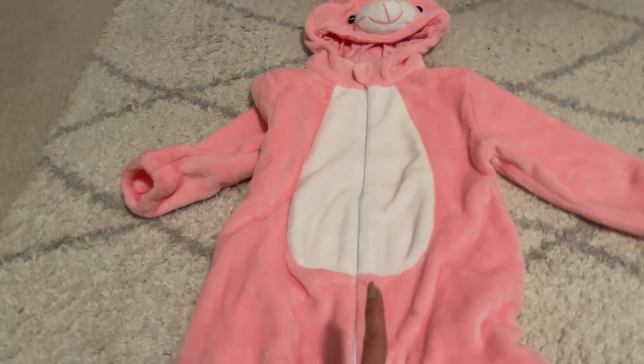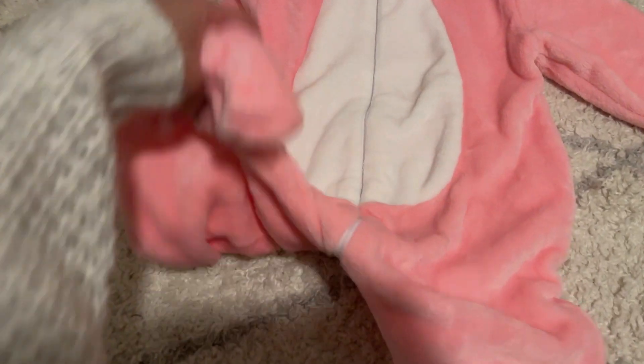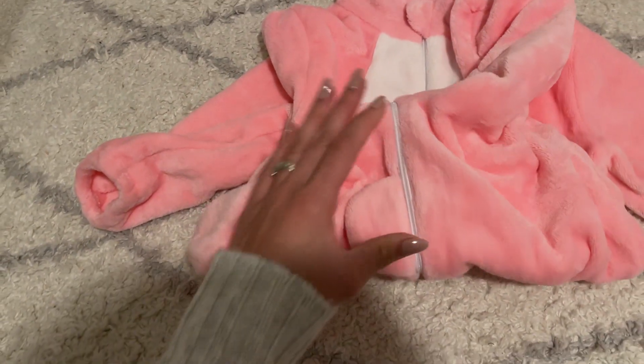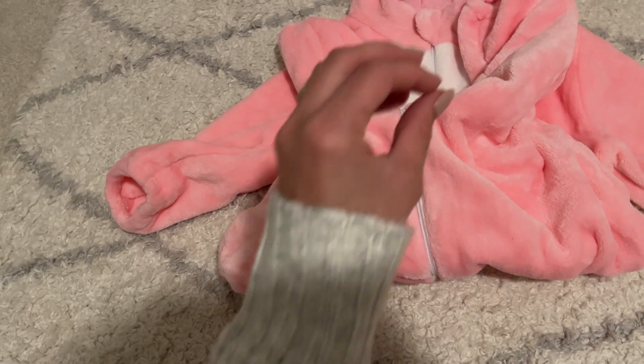Another thing I love about this pajama costume thing is the zipper that they have at the bottom. I was not expecting that they would have a double zipper. I didn't really check the description, but when I got this, I was so excited.